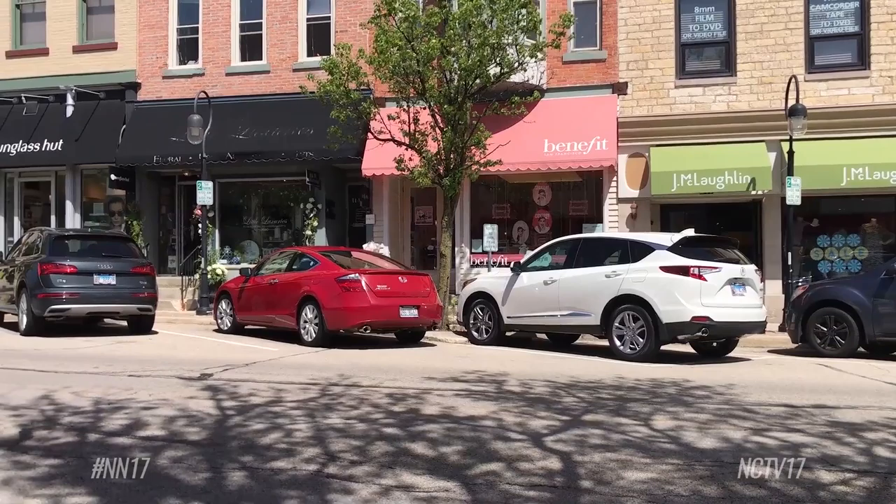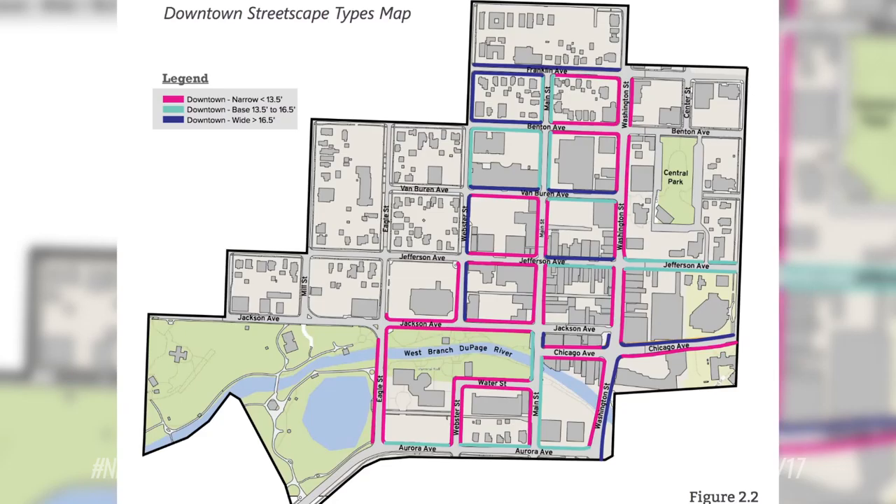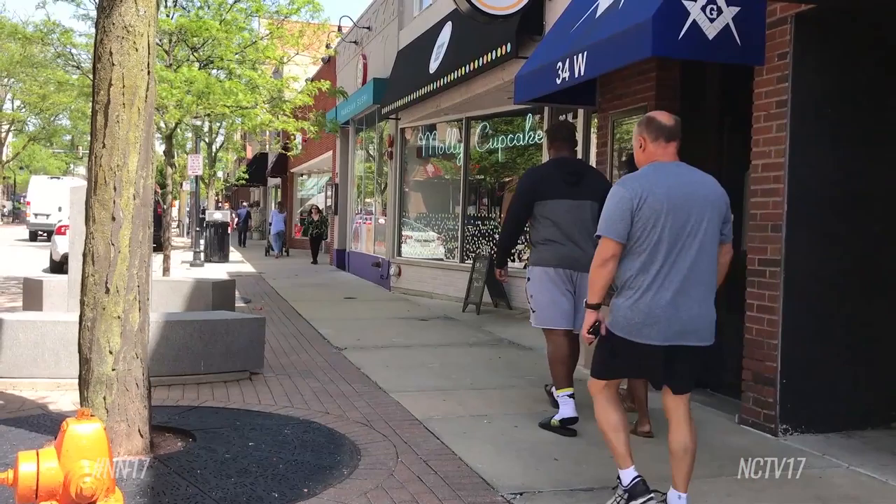At the most recent Naperville City Council meeting, city staff proposed new standards for the downtown streetscape. The Downtown 2030 plan identified the need to update the previous standards and to develop a plan for upgrading the aging streetscape throughout downtown. The goal of the updates is to provide a consistent aesthetic to the district while also making the area convenient for all visiting downtown.